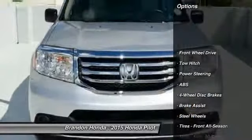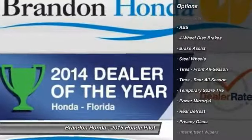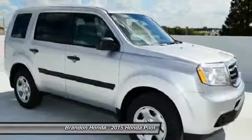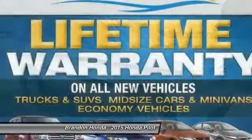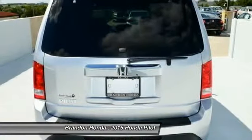Traction control. Tow hitch. Stability control. Steering wheel audio controls. Anti-lock braking system. Driver airbag. Power steering. Adjustable steering wheel. Four-wheel disc brakes. Keyless entry.